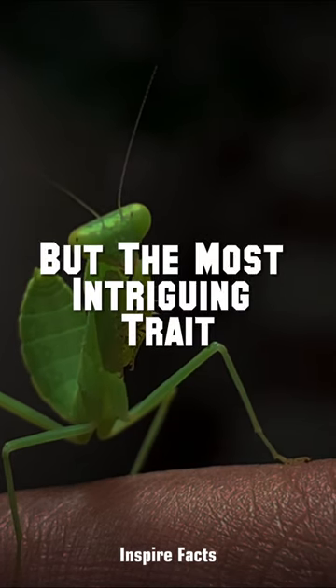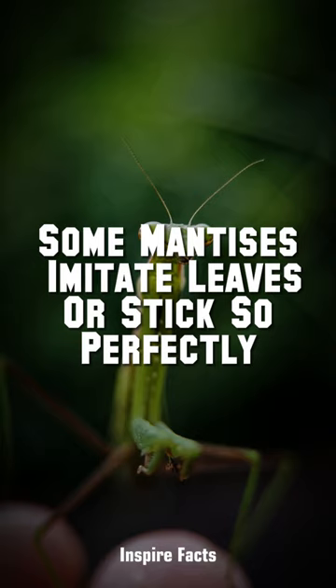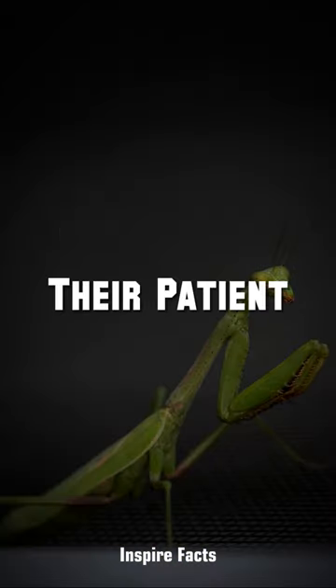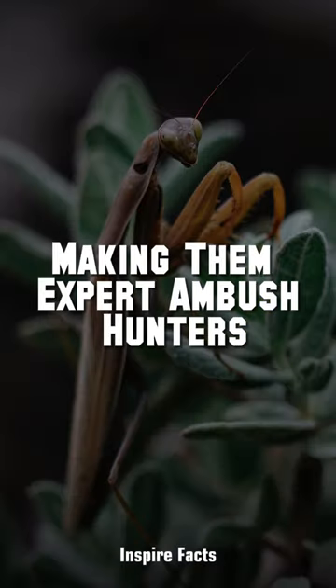But the most intriguing trait is its ability to blend in with its surroundings. Some mantises imitate leaves or sticks so perfectly that they become nearly invisible to both predators and prey. Their patient, statue-like posture adds to the illusion, making them expert ambush hunters.